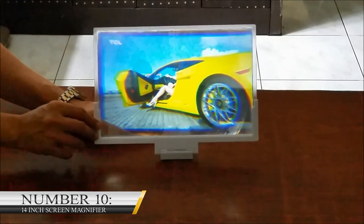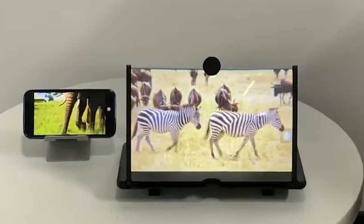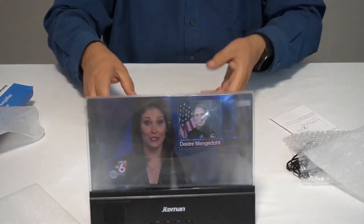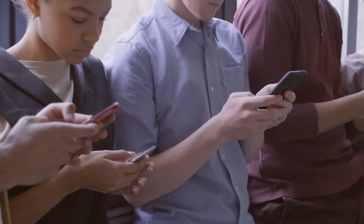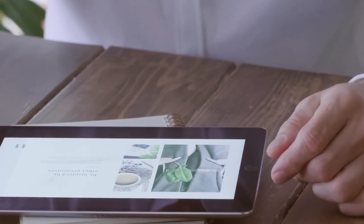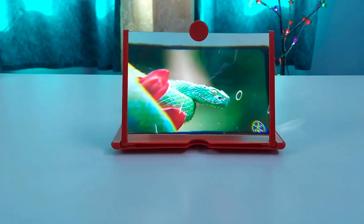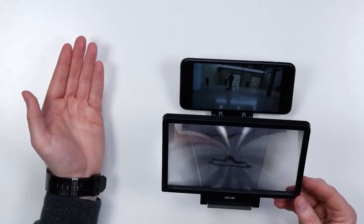Number 10: 14-inch Screen Magnifier. This product might be of no use to you if you have screens installed in your car. On the other hand, it could mean the world to you if all you have to watch videos is your phone. Only some people enjoy watching videos on phones because they come with small screens. You can do something as simple as getting a 14-inch screen magnifier on Amazon for $20. This gadget can make the image on your phone's screen about three times bigger, and when you are not using it, you can always collapse it.